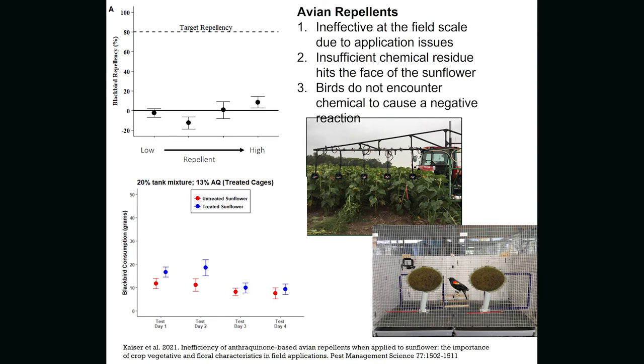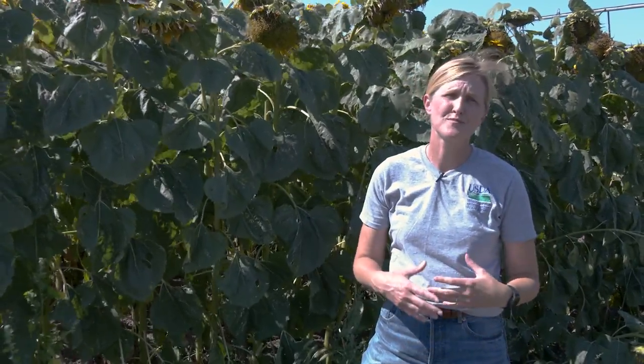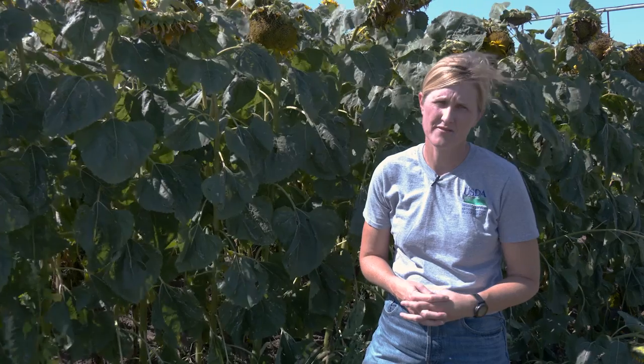We've tried drop nozzles, but still there's not enough residue on those sunflower faces. In addition to chemical repellents, we also have frightening devices, and frightening devices are the tools used most often in North Dakota sunflower fields.